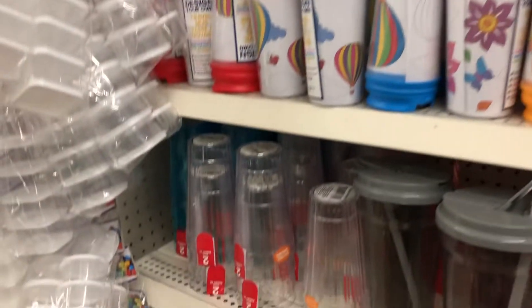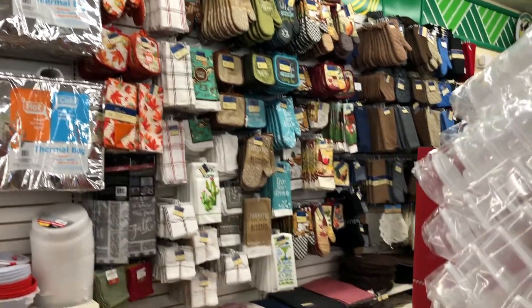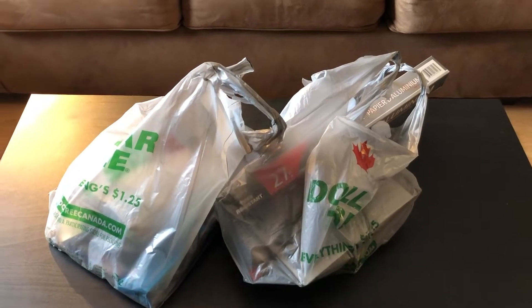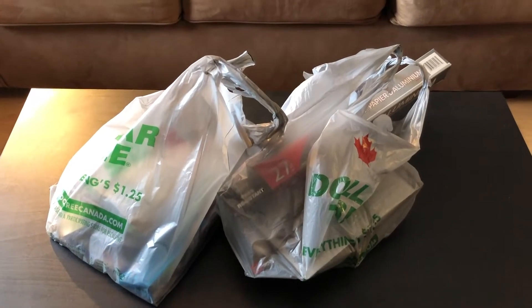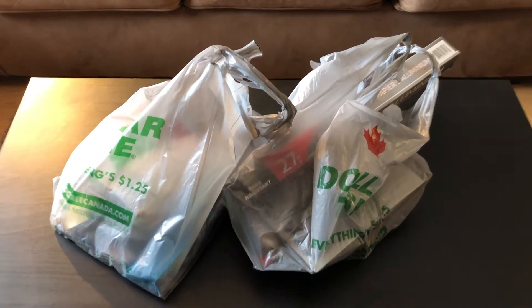Some cute little glasses and water bottles, and some more kitchen and household accessories. Okay, so we're back from the Dollar Tree — wow, what a mess! But I was able to actually pick up two bags of stuff, so I'll go through each bag and show you what I purchased.